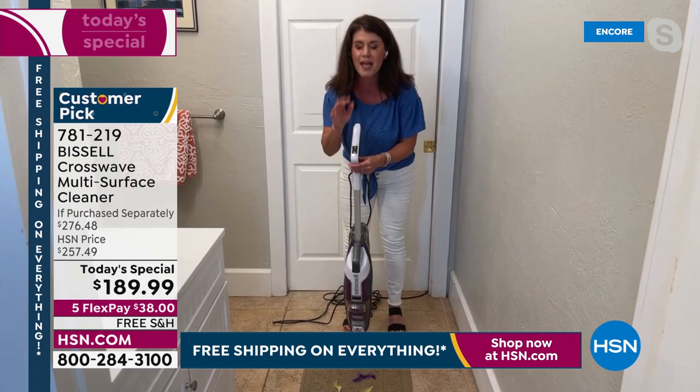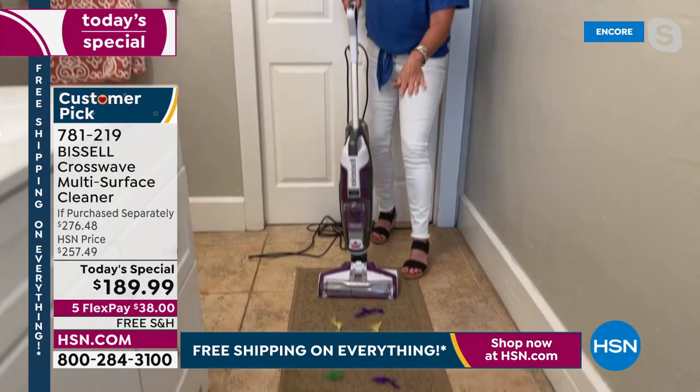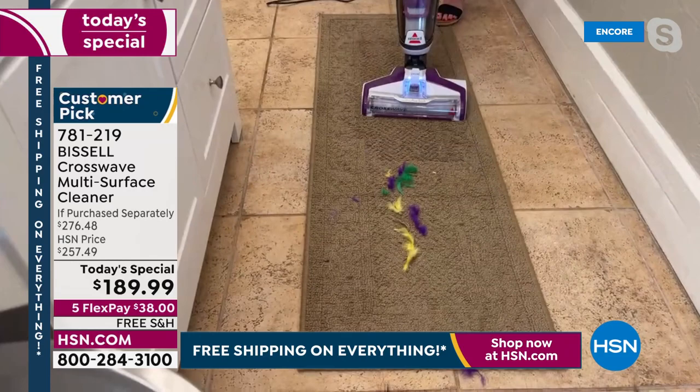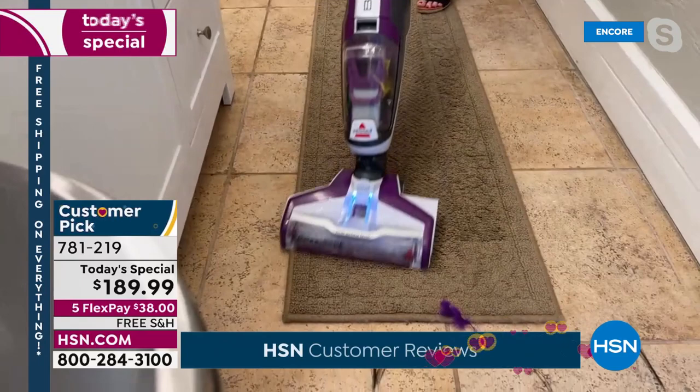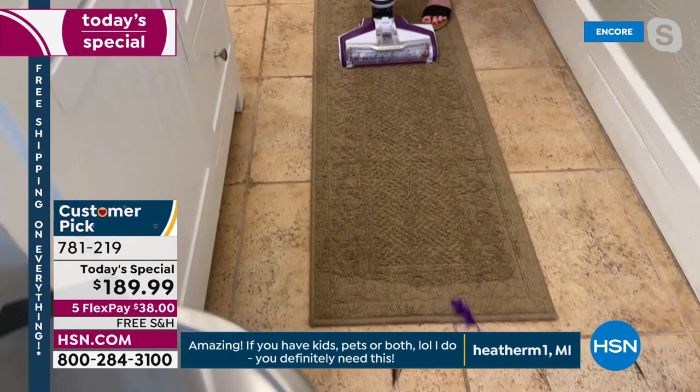Bissell says the CrossWave is unlike anything else. You have hard floor and rug — we even have pictures on the buttons. I push rug, it has a picture of a rug. I just did my hard floor around the toilet and shower. Now I hit the rug button — same formula. I put feathers — whenever I blow dry my hair I've got hair everywhere. I actually dropped my eyeshadow before the show — eyeshadow all over my rug. This is perfect for that.